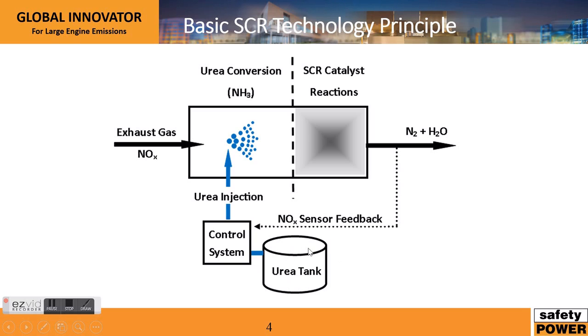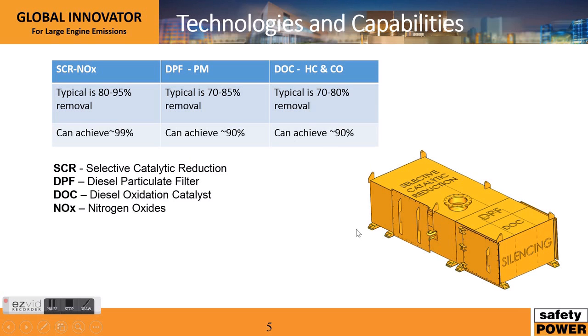There's also a urea control tank. The urea tank — usually about three percent by volume of urea is used when compared to fuel. So it's a very small percentage of the overall fuel.